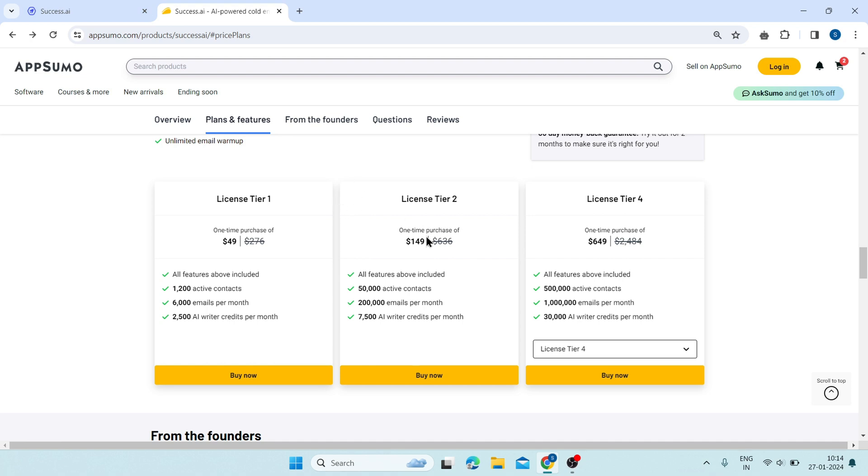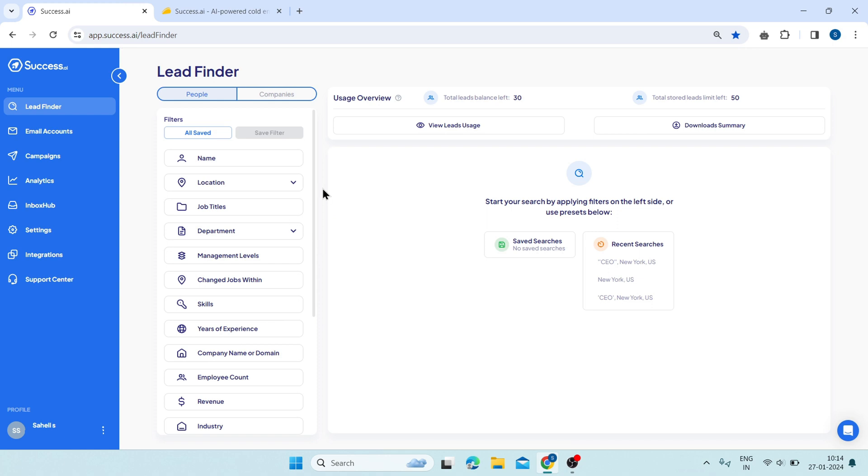That's right, you can get Success AI for only $44. Now, I will show you the demo of Success AI.